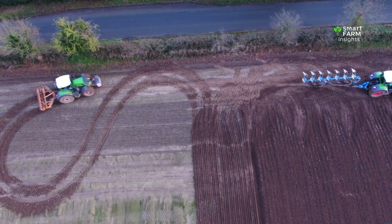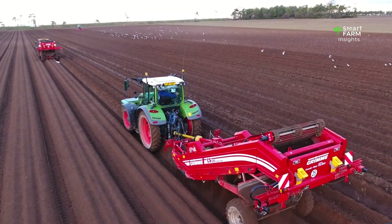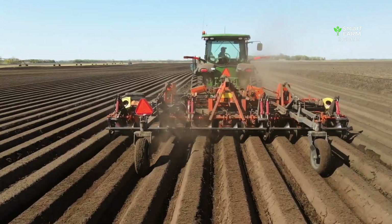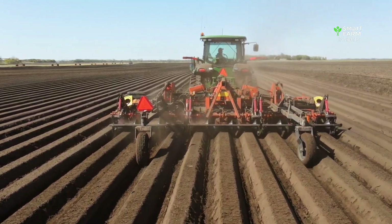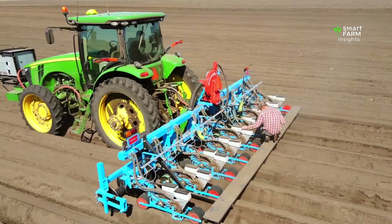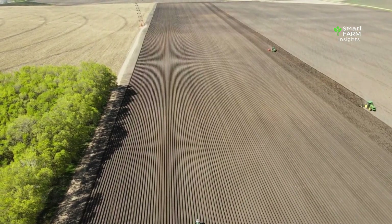Farmers loosen the soil deeply and break apart compacted layers that could bend or stunt the roots. Stones, sticks, and large soil clods are removed to create a fine, crumbly texture that allows the carrots to grow straight and uniform. Once properly loosened, the soil is shaped into raised beds, which improve drainage, increase oxygen flow, and give carrots room to develop properly — creating a deep, fluffy bed where carrots can grow at their best.